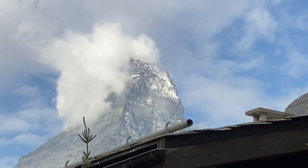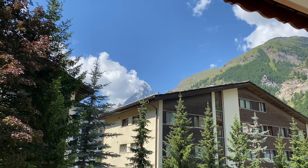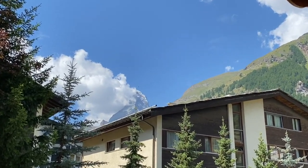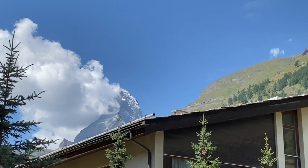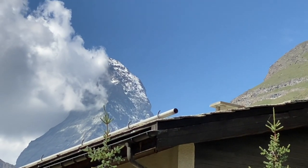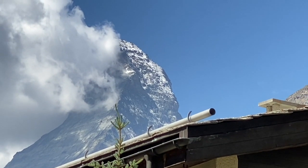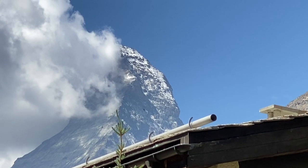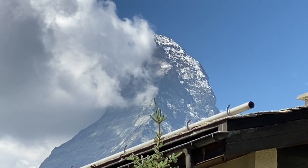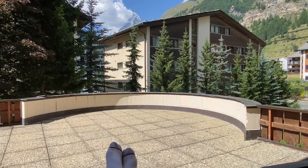Most days this mountain is somewhat obscured because there's usually condensation and cloud cover up there. In the mornings it's not uncommon to see cloud cover like this. There I am relaxing on the patio of our hotel. As the day wears on, the heat builds up and with clear skies this generally dissipates.